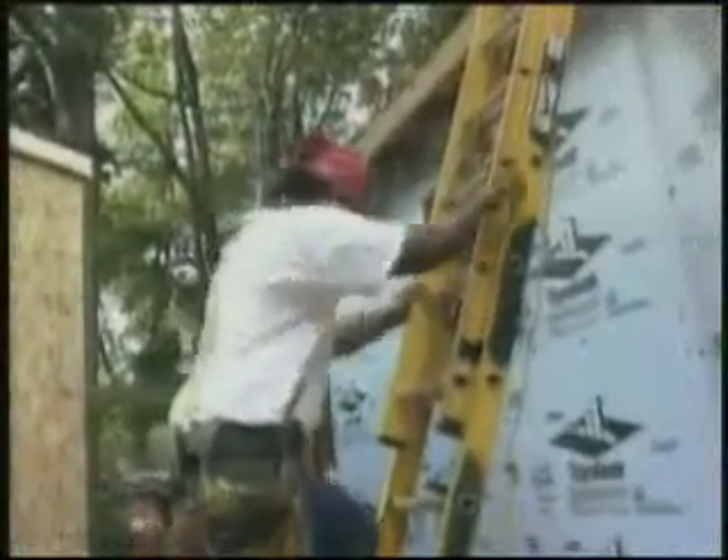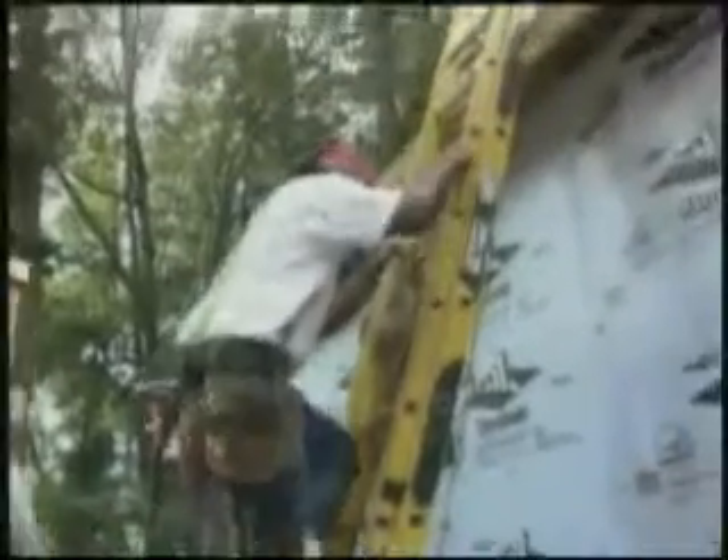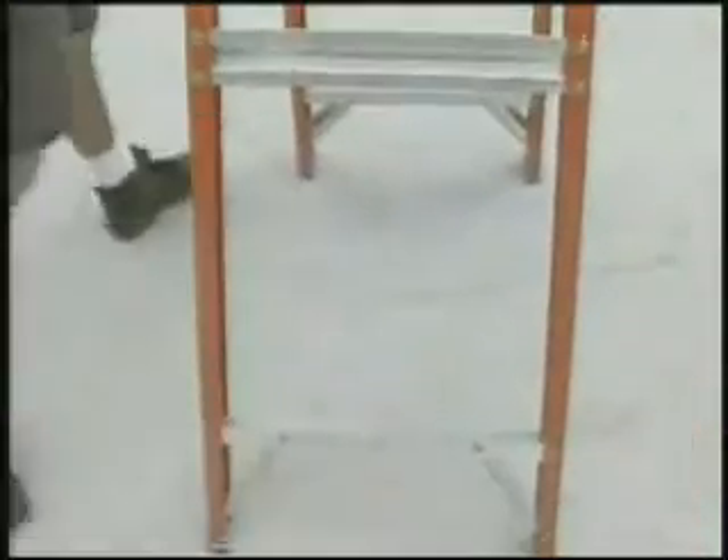Ladders extending onto the roof should extend past the roof at least three feet. Always check the condition of a ladder before using it, and if there is a problem, check with your construction leader.